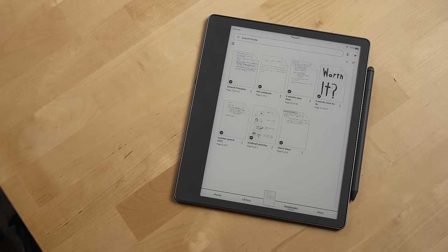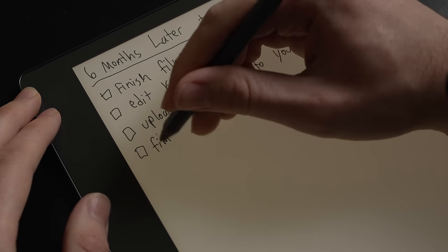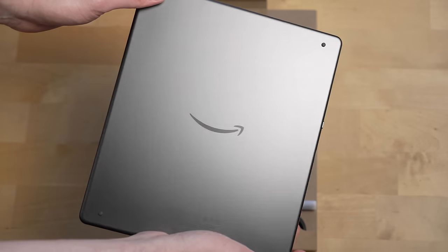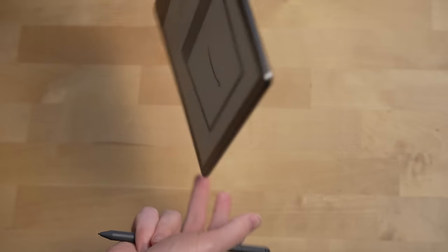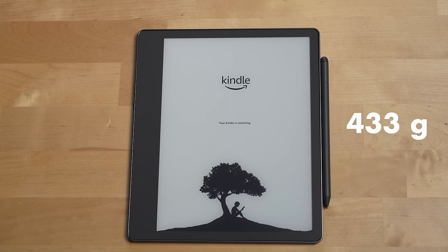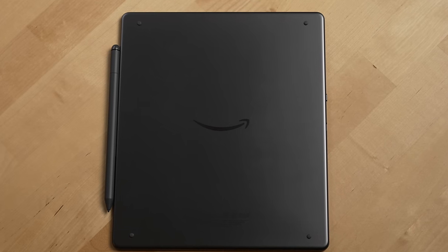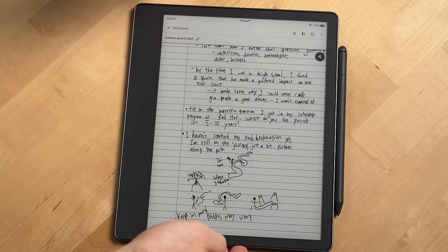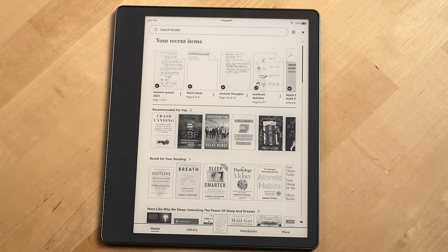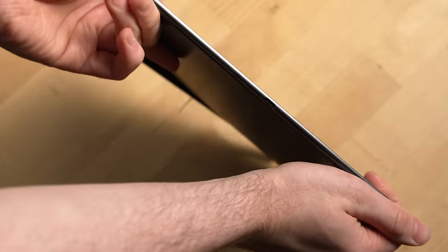Next, let's talk design. The Kindle Scribe is the most premium feeling Kindle I've ever used, and that's thanks to its nice aluminum enclosure which feels really great in your hand and doesn't weigh too much either at 433 grams. Amazon really optimized the design of the Kindle Scribe for writing — they smartly included four rubber feet on the bottom of the device so it doesn't slide around when you're writing on it, and the magnets that hold the pen in place are strong and it consistently stays attached to the Scribe.